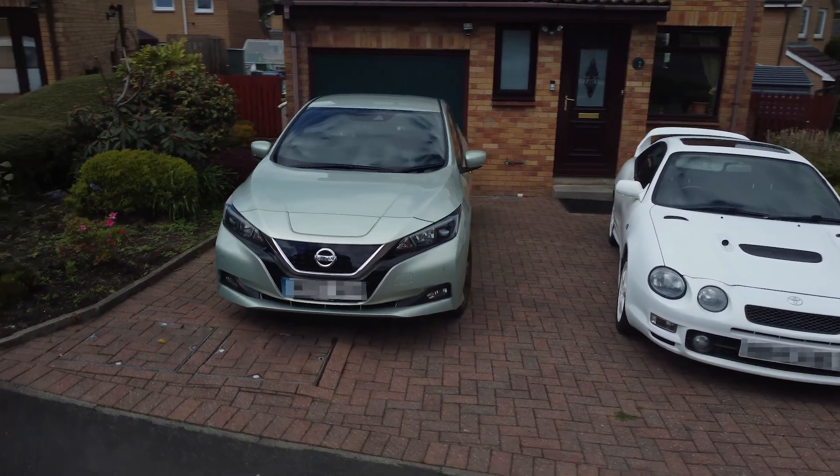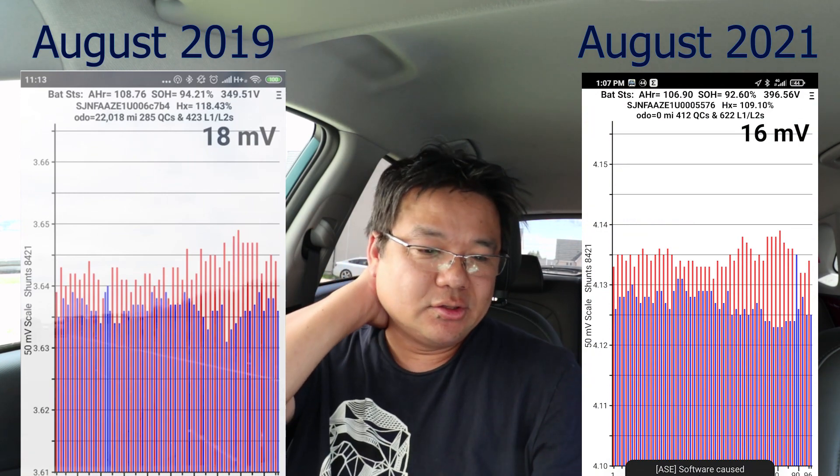That car is basically with my parents, and I couldn't get there last year for an update in August. So now we're on the third year of August, I've decided to get a reading from LeafSpy and see what the difference is. We have here a reading from 2019 on LeafSpy and 2021, so there's a two-year gap.